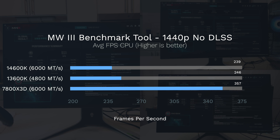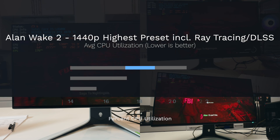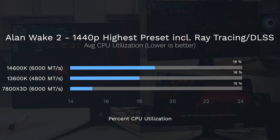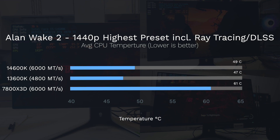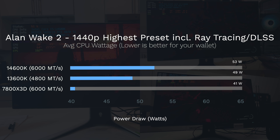Moving to Alan Wake 2 stats: for CPU utilization, the 14600k is using 19% while the 7800X3D is using 15%, which is the better mark. For temperature, the 7800X3D is running hot at 61°C whereas the 13600k runs the coolest. CPU frequency is just informational — the 14600k hits 5.3GHz and the 7800X3D 4.8GHz. For power draw, the 14600k uses the most at 53 watts while the 7800X3D uses the least at 41 watts.